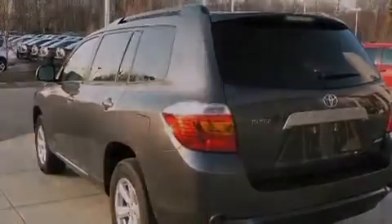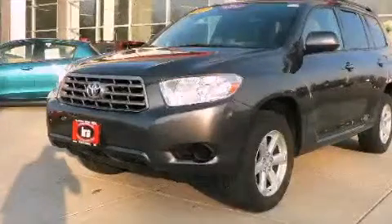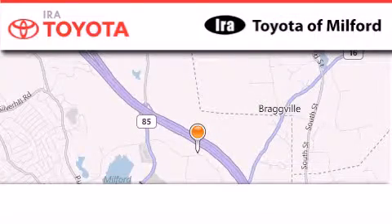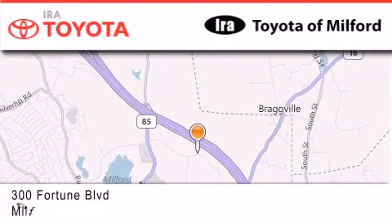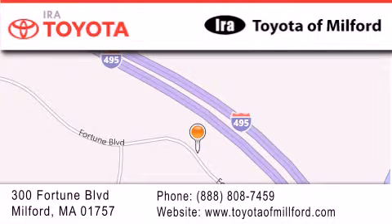Contact us today and schedule your opportunity to see this vehicle in person. Aira Toyota Milford is located at 300 Fortune Boulevard in Milford. Our goal is to exceed all of your expectations to ensure that you'll return for future visits.